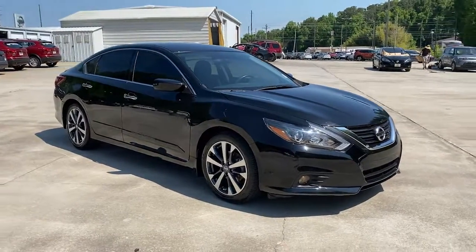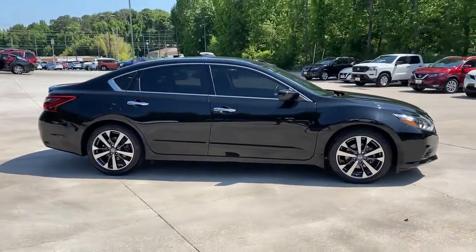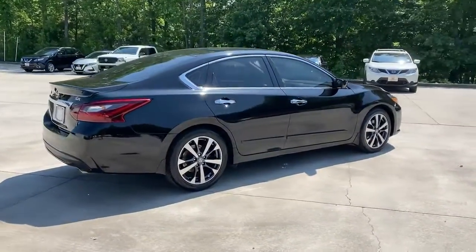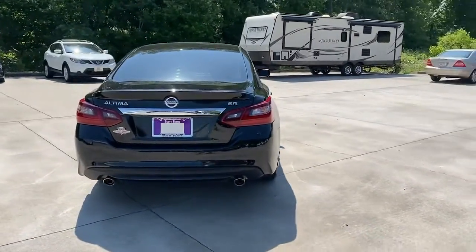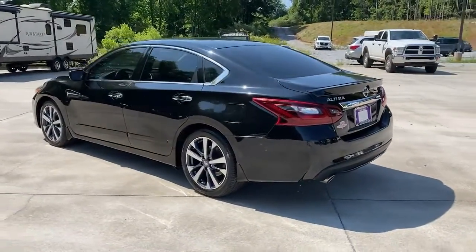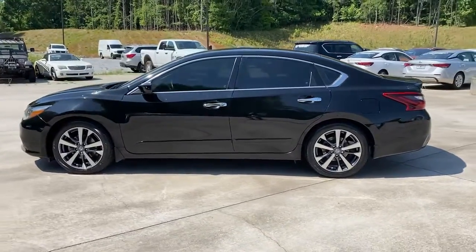Get into the 2017 Nissan Altima. With less than 40,000 miles on the odometer, this vehicle provides excellent value. Take a closer look at this sporty and practical Altima, from its athletic performance to its available all-weather capability to its spacious, comfortable cabin. This stylish, safety-minded midsize is the ideal family sedan.